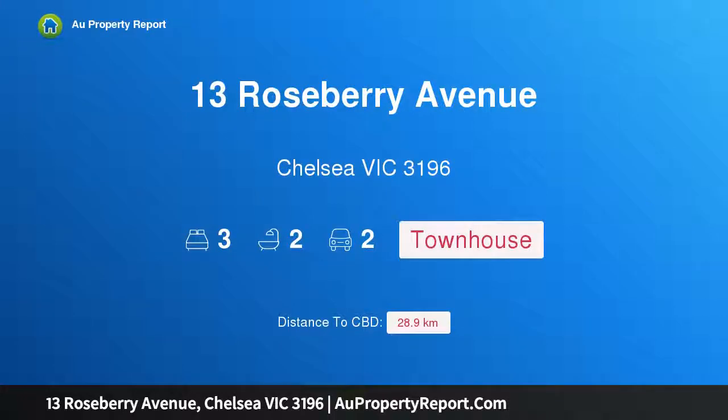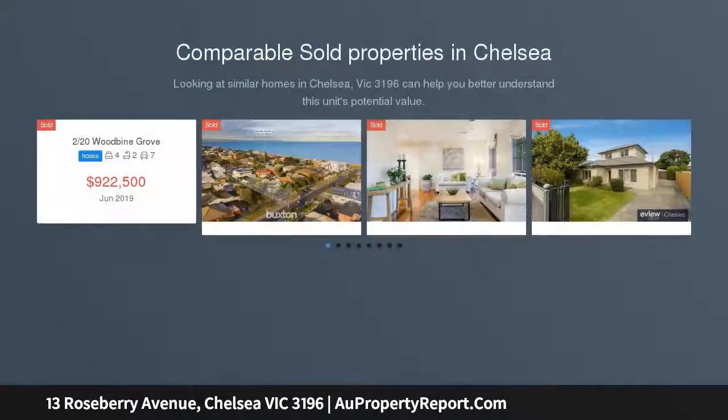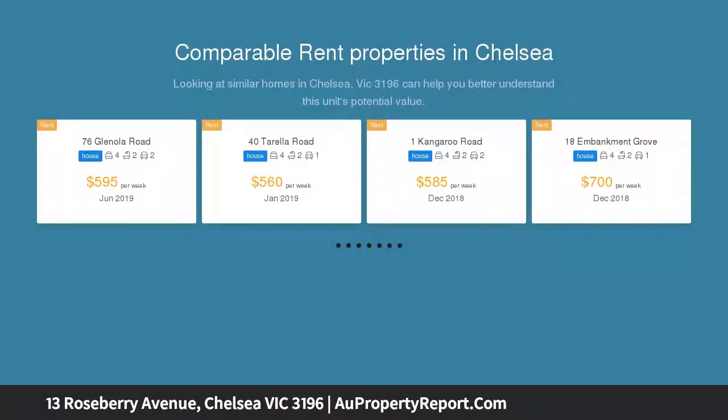Welcome to 13 Roseberry Avenue, Chelsea Victoria 3196. Uncompromising design, unparalleled beach frontage. Step out of the sea, wash the sand from your feet, dip your toes in the pool, and stretch out.